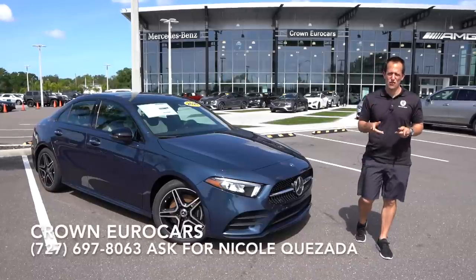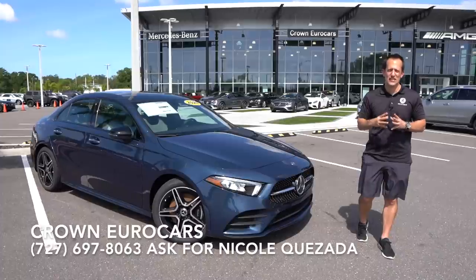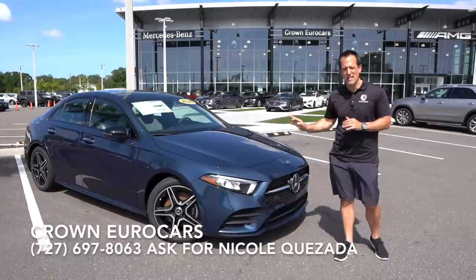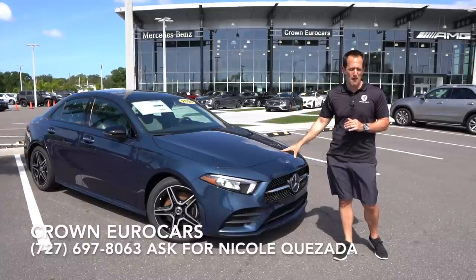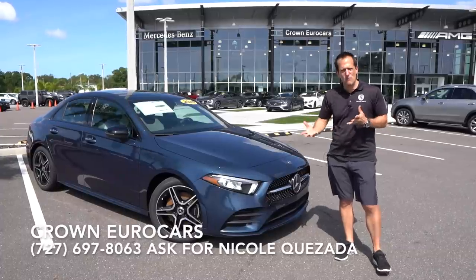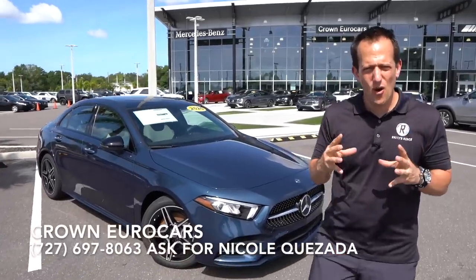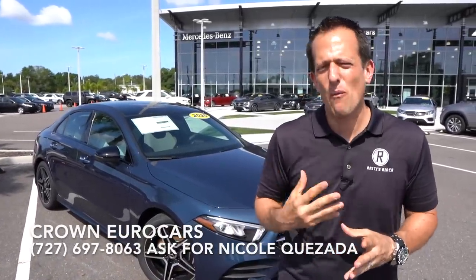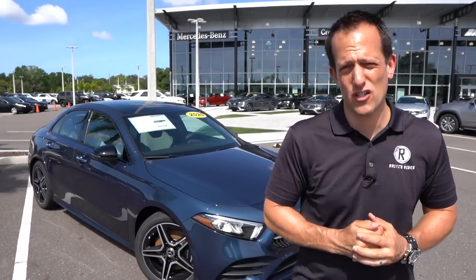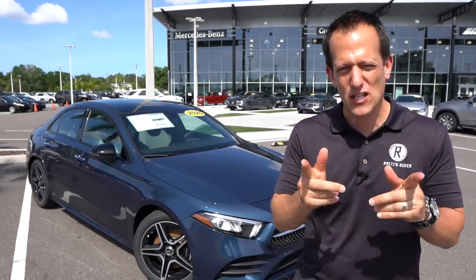It's Joe Rady from Rady's Rides. I'm back here at Crown Eurocars in St. Petersburg, Florida, because guess what? We have Mercedes-Benz's smallest sedan. This is their A220. This particular one is a 4MATIC, which means it has that really great working all-wheel drive system. I really want to get a question answered here: if you're going to go luxury sedan and you're not wanting to spend a ton of money, or maybe this would be your first luxury sedan, is the A220 — that subcompact — right for you?